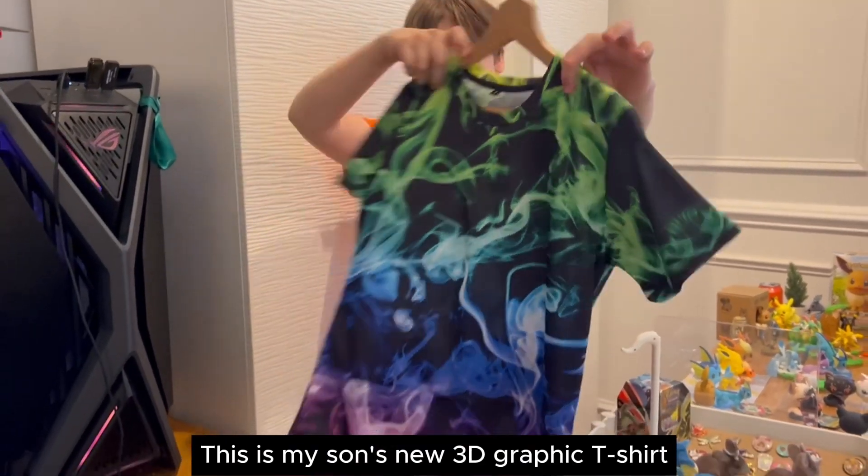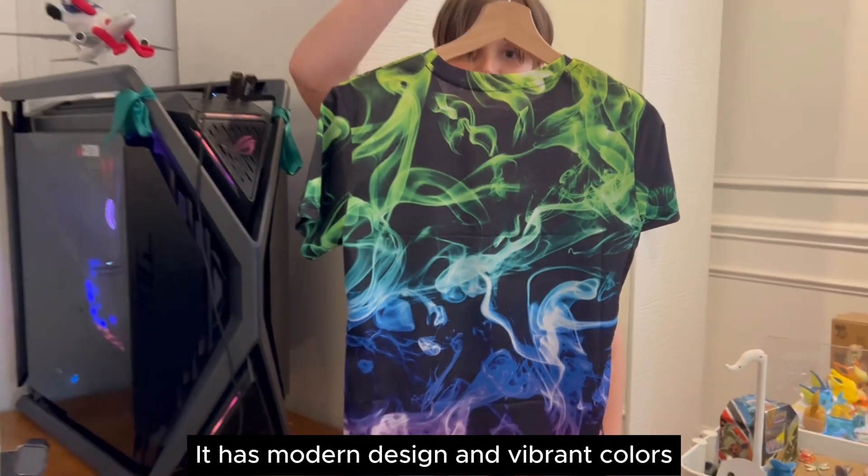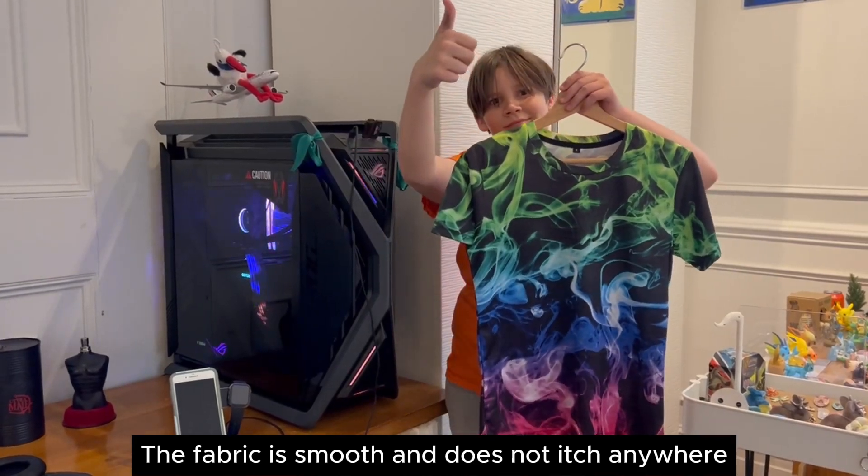This is my son's new 3D graphic t-shirt and he absolutely loves it. It has modern design and vibrant colors. It is lightweight and comfortable. The fabric is smooth and does not itch anywhere.